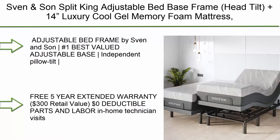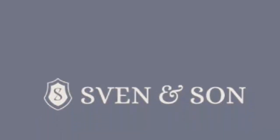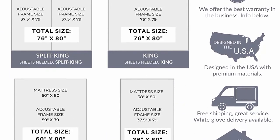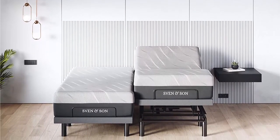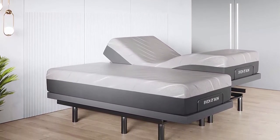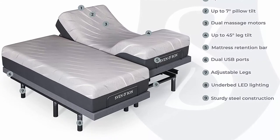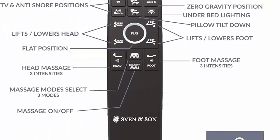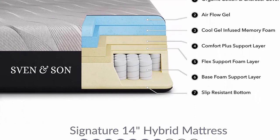Number 2: Sven & Son Split King Adjustable Bed Base Frame with interactive dual massage, head tilt, plus 14-inch luxury cool gel memory foam mattress, head and foot USB ports, zero gravity. Best-valued adjustable base with independent pillow tilt head up to 75 degrees and foot articulation up to 45 degrees. Three independent heavy-duty motors with interactive dual massage, 1,700-pound lift capacity, and a five-year non-prorated warranty. Includes under-bed lighting, free five-year extended warranty ($300 retail value), zero deductible, parts and labor, in-home technician visits, and Sleep Geeks five-star customer service. Free shipping; in-home assembly available for additional fee.